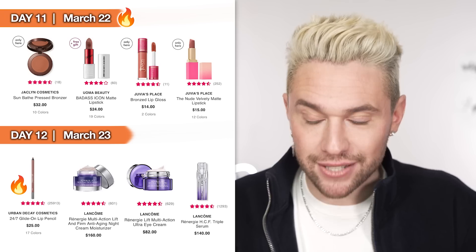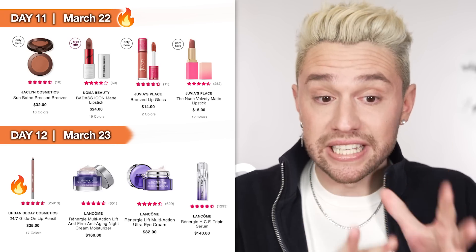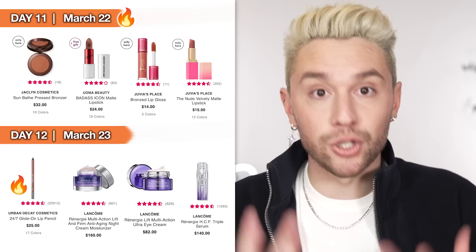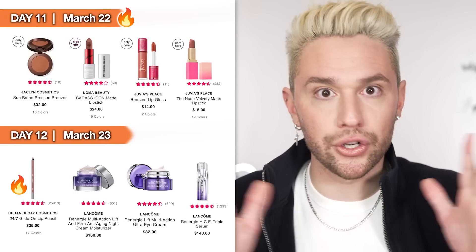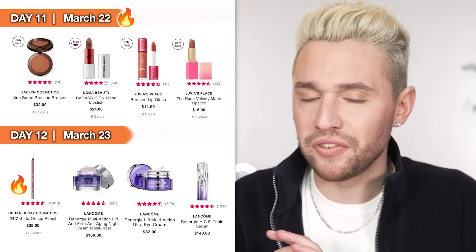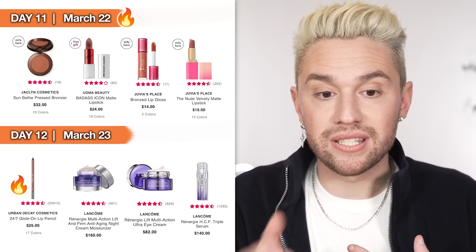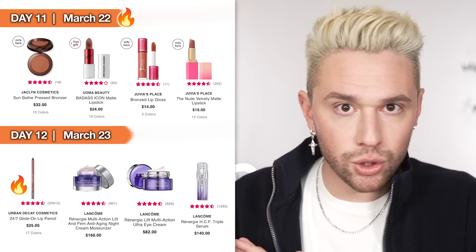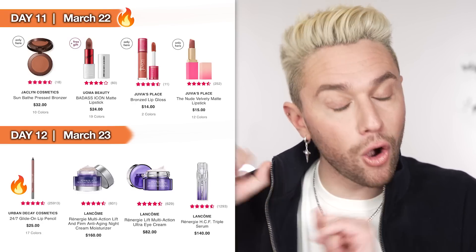Day 12, March 23rd: the Urban Decay Glide-On Lip Pencils. These do not go anywhere — they literally don't budge. They come in 17 shades. This is a great chance to go to the store on the 23rd if you're looking for new lip liners — swatch some colors, play around. Normally I wouldn't buy them because I'm a NYX die-hard for lip liner, but at 50% off they're the time to get. Also on this day, if you are a Lancôme Génifique user, the regular day cream, night cream, serum, and eye cream are all 50% off.